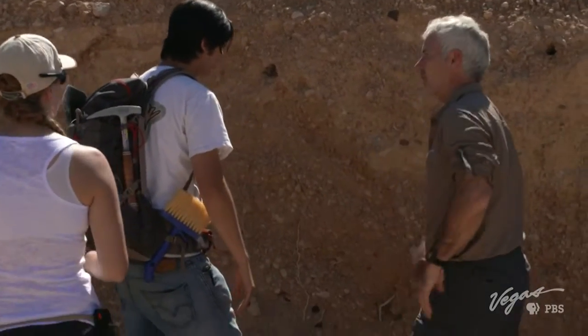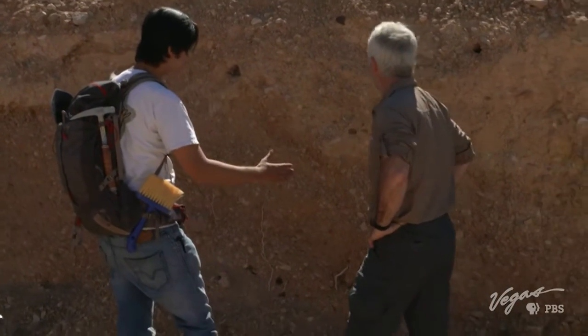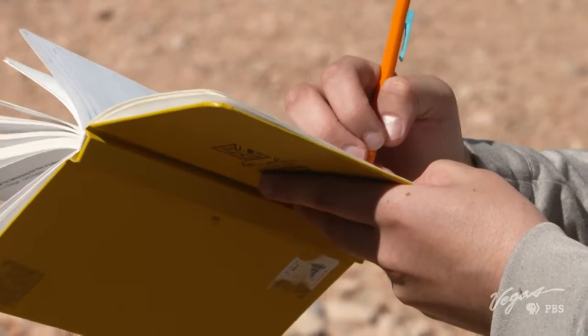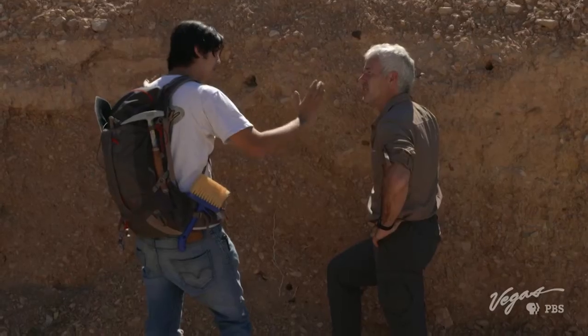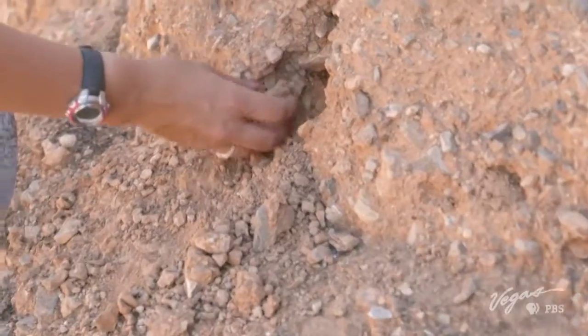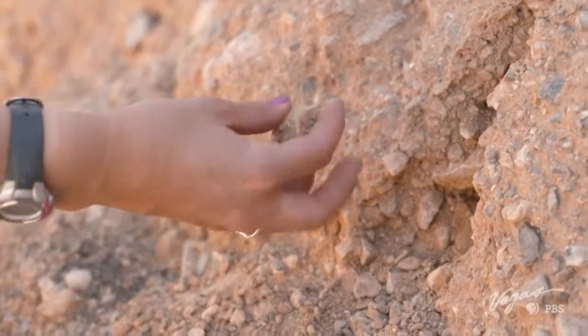What's your next step? What do you do here? So with something like this, what we're doing out here today is we're actually going to set up a log of this. We're going to photograph it and place a grid, and then we're going to make a detailed profile of this, measure that offset, and then try to calculate how much shaking was from that earthquake.